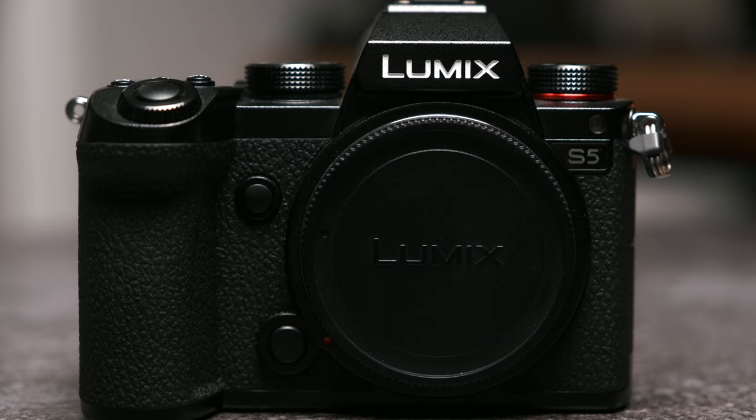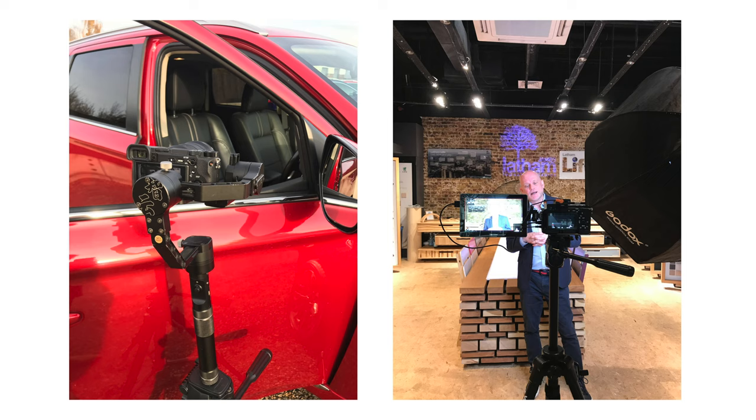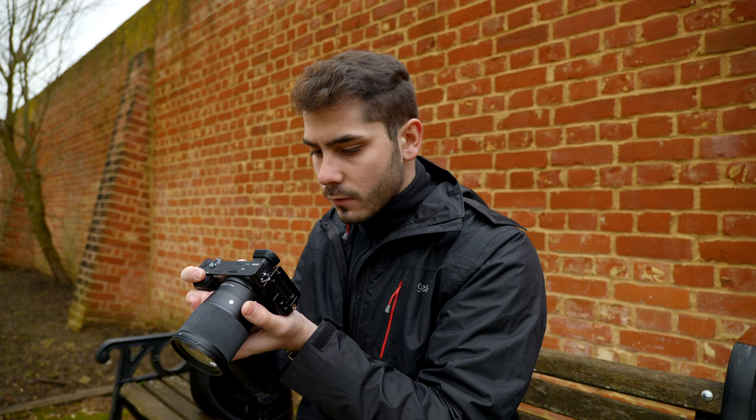Hello and welcome to my channel. My name is Josh and today we're going to be talking about how the Panasonic S5 has made me a better videographer. Before I got the Panasonic S5, I was using the Sony APS-C lineup of mirrorless cameras, and for the work I was doing at the time they were absolutely fine.